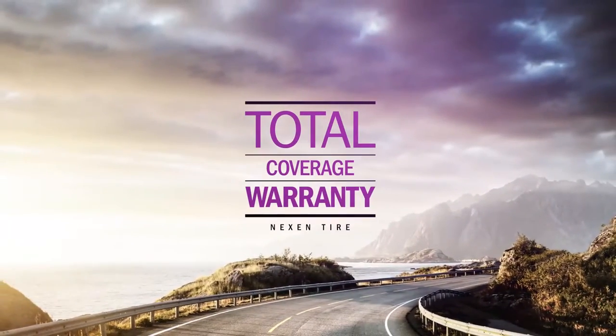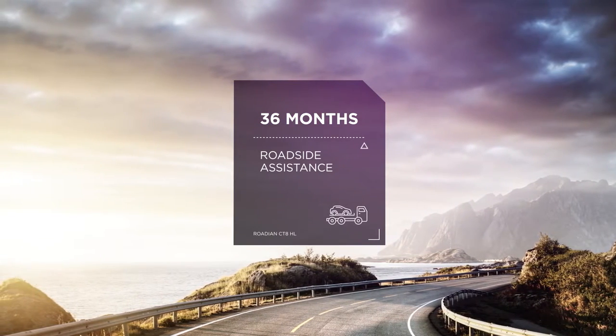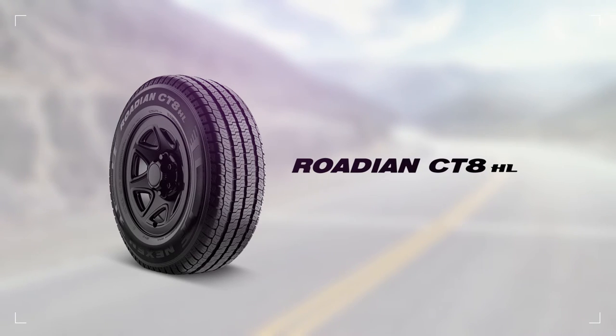The Rodion CT8HL comes equipped with 36 months of roadside assistance for free tire change or tow service. With the Rodion CT8HL, you can expect longevity and heavy-duty load support. Put it to work on your pickup truck or commercial van.